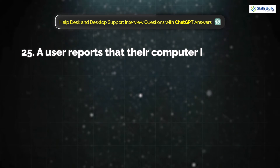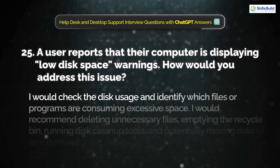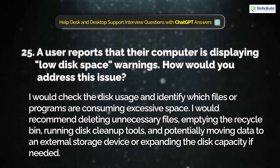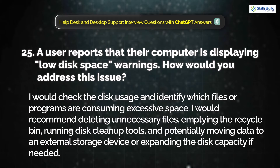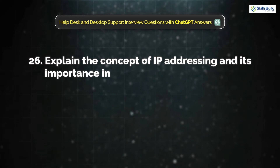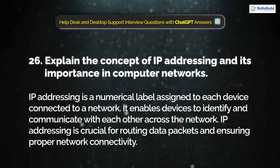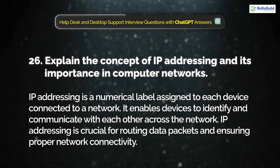Question 25: A user reports that their computer is displaying a low disk space warning. How would you address this issue? I would check the disk usage and identify which files or programs are consuming excessive space. I would recommend deleting unnecessary files, emptying the recycle bin, running disk cleanup tools, and potentially moving data to an external storage device or expanding the disk's capacity if needed. Question 26: Explain the concept of IP addressing and its importance in computer networks. IP addressing is a numerical label assigned to each device connected to a network. It enables devices to identify and communicate with each other across the network and is crucial for routing data packets and ensuring proper network connectivity.